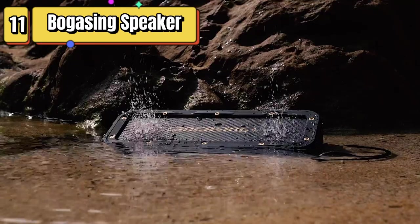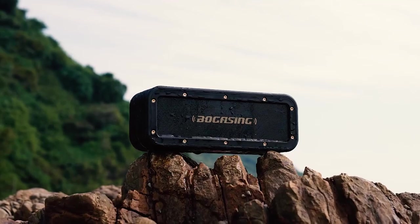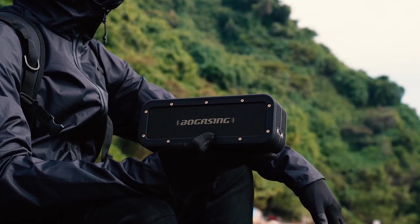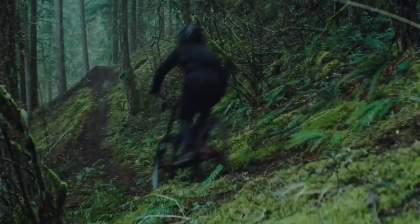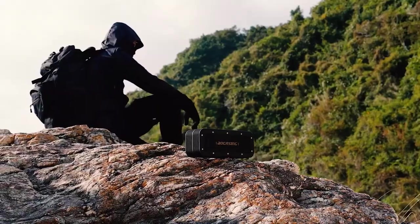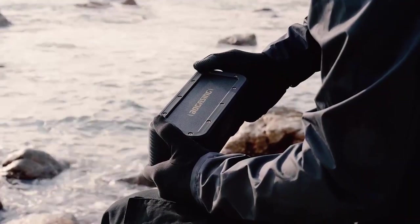Top 11 is a portable and powerful speaker that delivers 40-watt stereo HD surround sound and deeper bass. It has a 24-hour playtime, is waterproof, and features Bluetooth 5.0 true wireless stereo dual pairing. Its compact design and simple controls make it easy to take with you wherever you go, and its powerful battery ensures long-lasting playtime. It's a great choice for anyone looking for a high-quality and portable audio device for home or outdoor use.